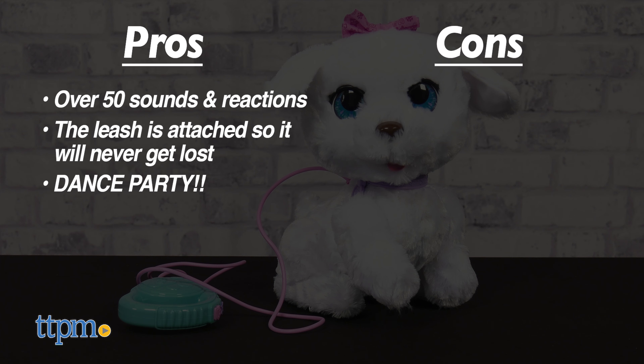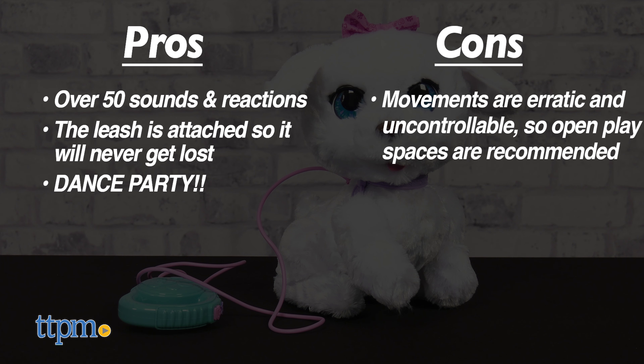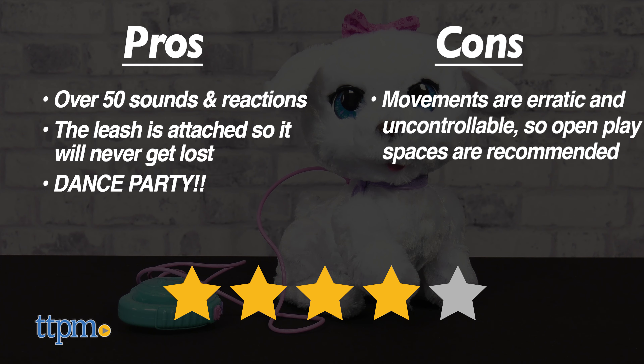As for cons, Go Go also likes to bump into things and there's no way to change her direction. Either way, I give the Fur Real Go Go My Dancing Pup 4 out of 5 stars.